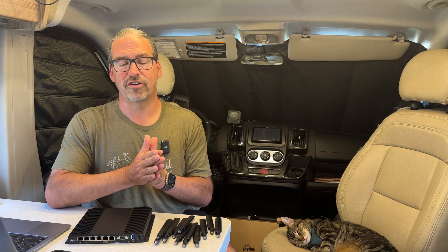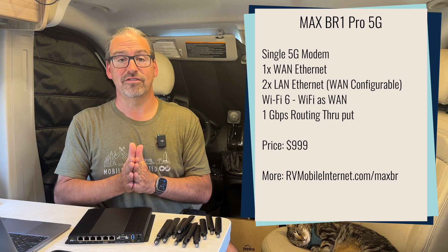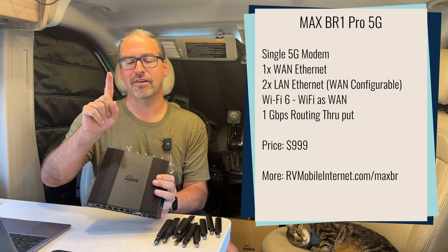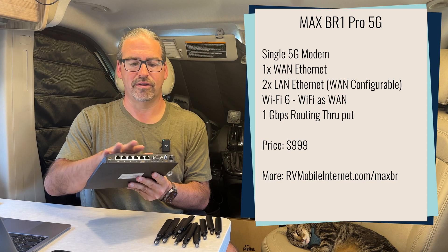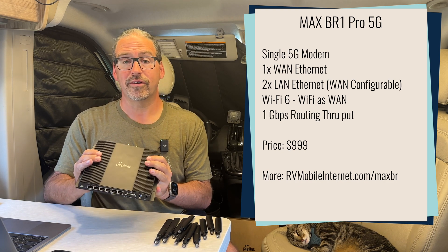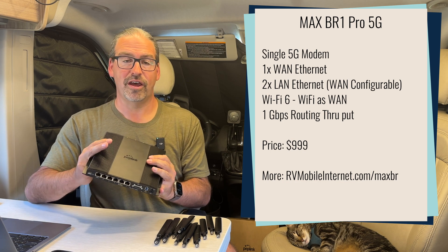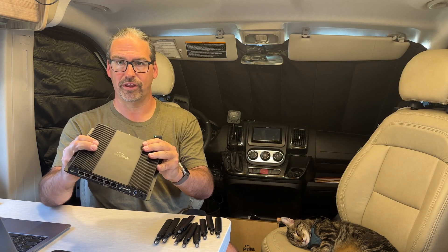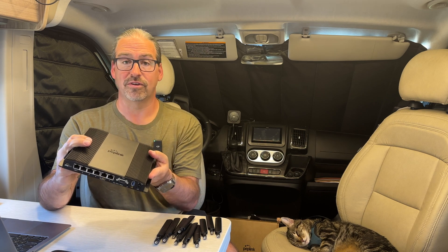The BR2 Pro 5G is the first of Peplink's 5G devices to migrate to the next-generation modems, but Peplink is going to be migrating all of their other 5G devices to use the 5GN modems as well. The BR1 Pro 5G is also just now available and beginning to ship — that is the little brother of the BR2 Pro 5G. The BR1 Pro is definitely worth considering: it is a single cellular modem, does not have all the ethernet ports, only has limited WAN capabilities compared to this, and does not have the USB port, but it is still very capable and it is only $999.